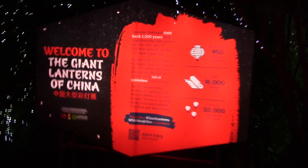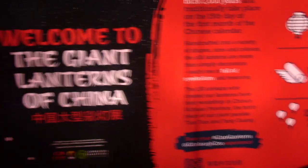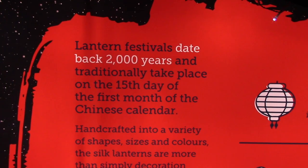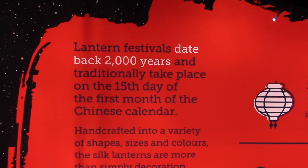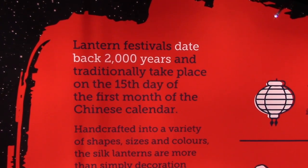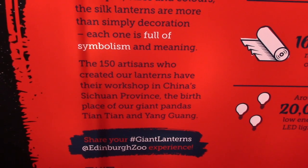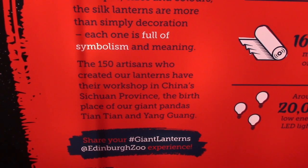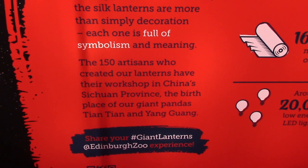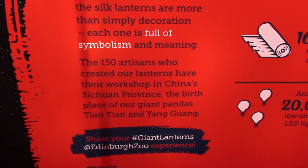Let's have a look here. Welcome to the Giant Lanterns of China. Lantern festivals date back 2,000 years and traditionally take place on the 15th day of the first month of the Chinese calendar. 150 artisans who created our lanterns have their workshops in China, Sichuan province — the birthplace of our giant pandas Tian Tian and Yang Guang.